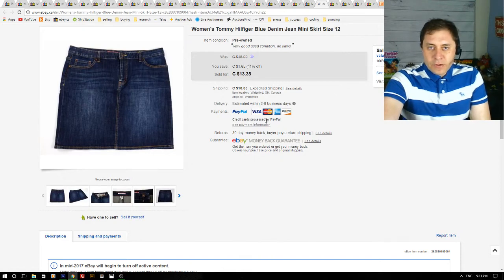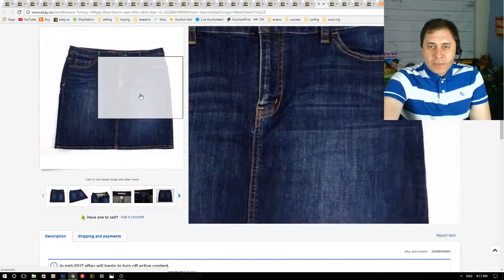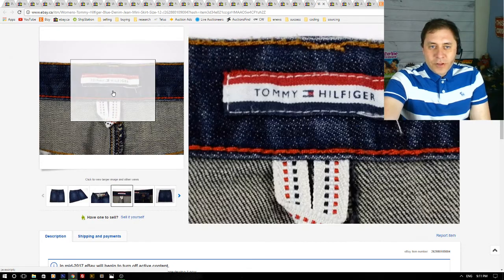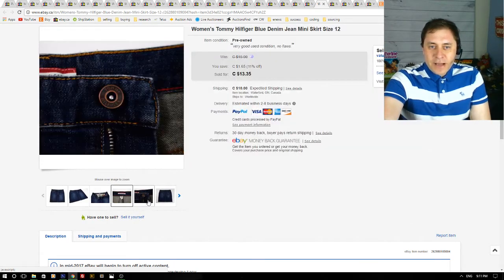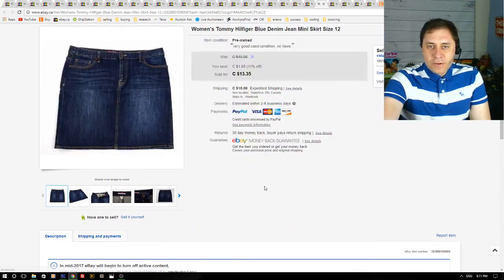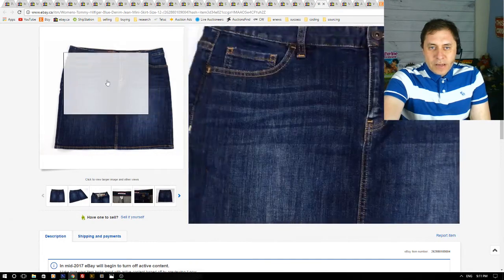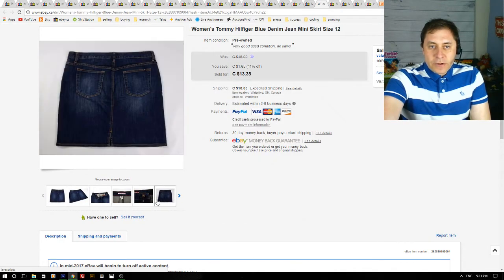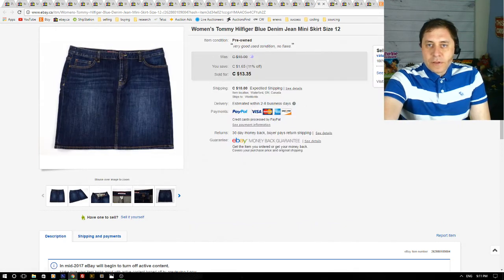Next up is a women's Tommy Hilfiger blue denim jean mini skirt. This is a more modern Tommy Hilfiger tag — not vintage. I got this at the bins, paid by the pound, so it cost me $1. I got a best offer of $12 plus shipping, I accepted, and the customer was happy. A nice quick flip from the bins.